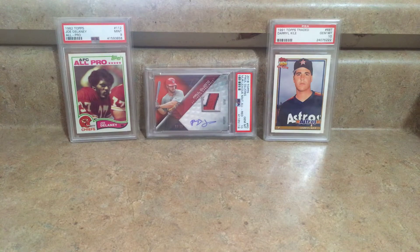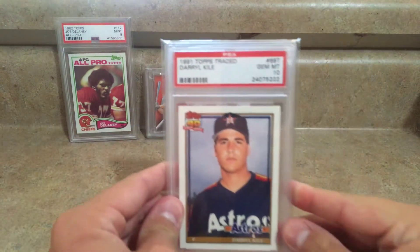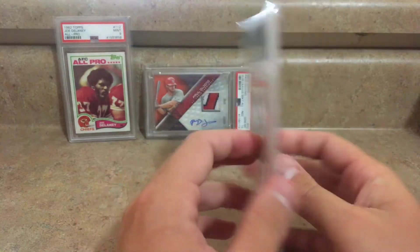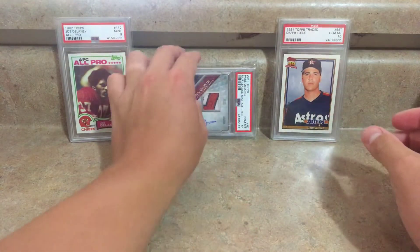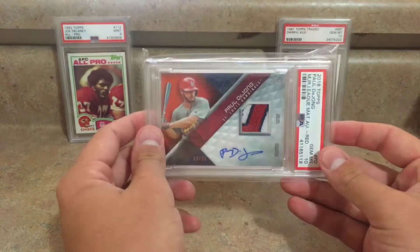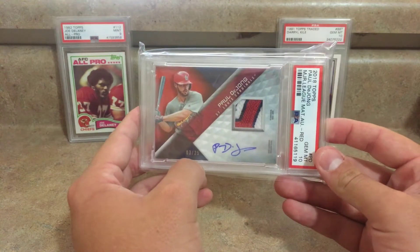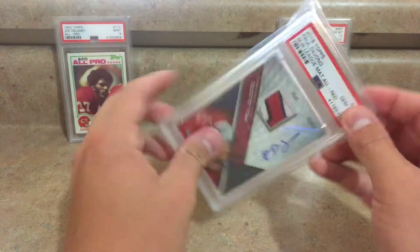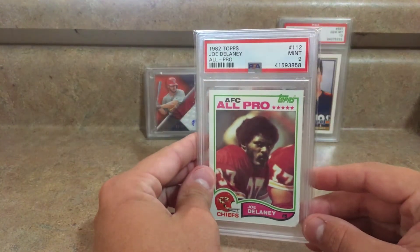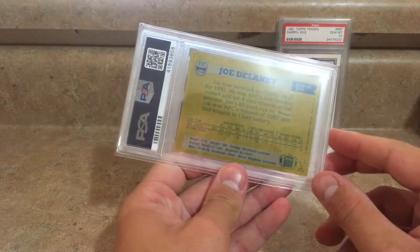In the background I've got just a few of the PSA cards in my collection. I've got this 1991 Topps Traded Darryl Kyle gem mint 10 — this is his rookie card. I've got this 2018 Topps gem mint 10 of Paul DeYoung numbered to 25, this is the red parallel auto relic card. And I've got this 1982 Topps mint 9 Joe Delaney, also his rookie card.